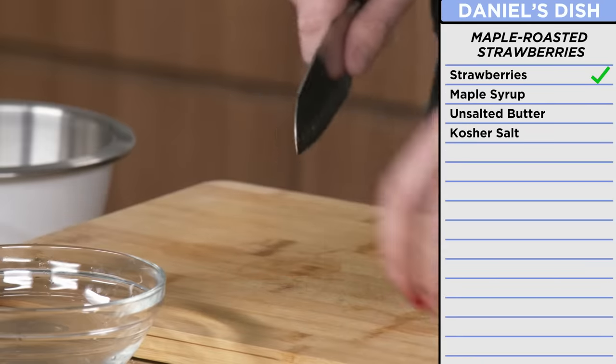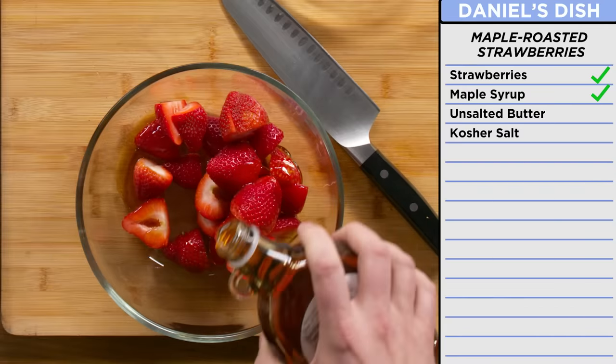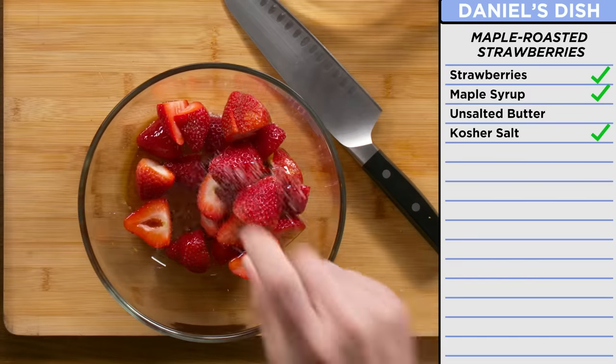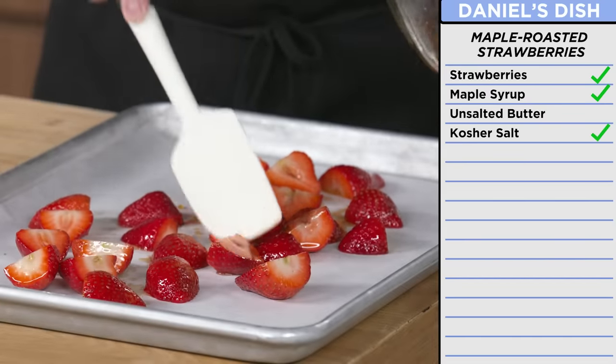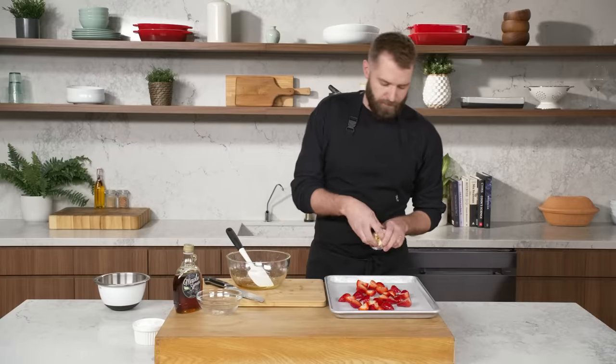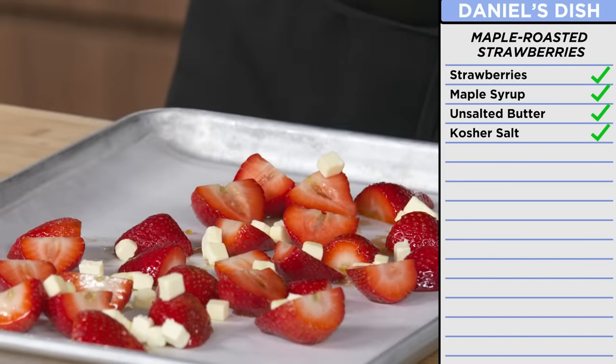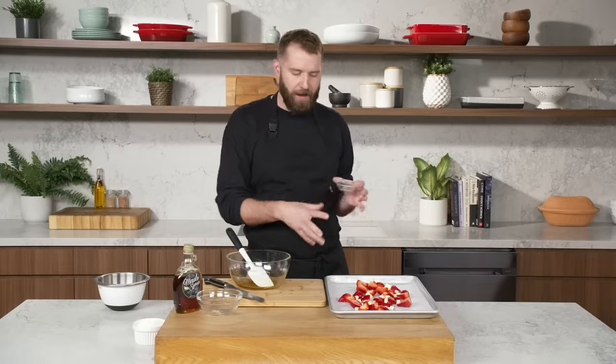Round two with our strawberries — this time I'll be roasting them. I'm going to cut these strawberries in half and toss them with a little syrup — not too much, you want the strawberry flavor to still come through. A sprinkling of salt, one layer down on some parchment. I'm going to dollop some butter on there. The strawberry juice, the maple, the butter — it's going to combine to make this really lovely sauce. I'm going to pop these in the oven at 350 for 15 to 25 minutes until they're perfectly tender and juicy.